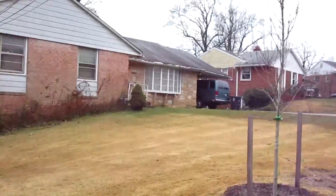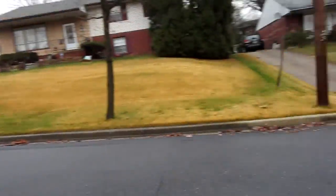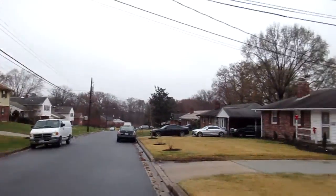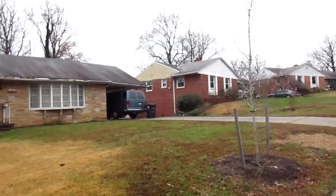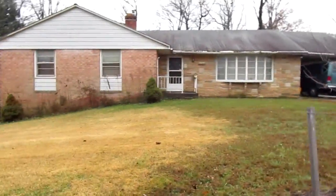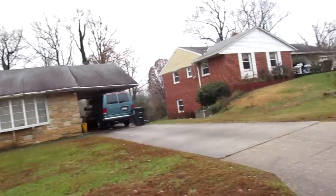Ivy growing on the side of the house there. A gas meter on the front of the house looks good. All the brick and the stone looks pretty good. Looks decent.